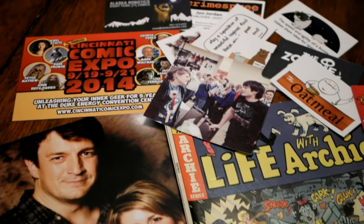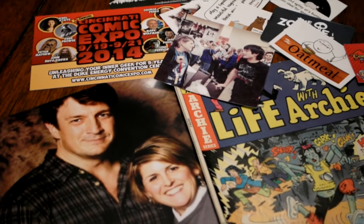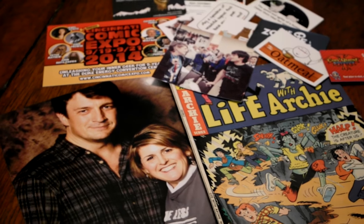What do you do with all the stuff you get from a con? The photo ops, the autographs, the pictures on your phone, the comics, the stickers, the business cards.